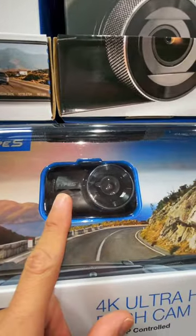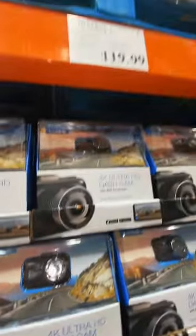You can buy this 4K Ultra High Definition Dash Cam for $120.